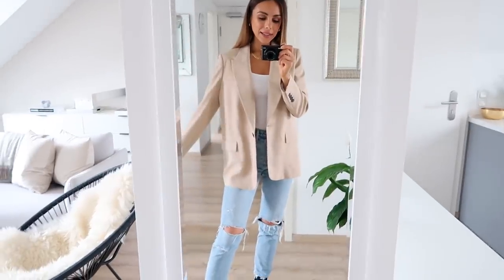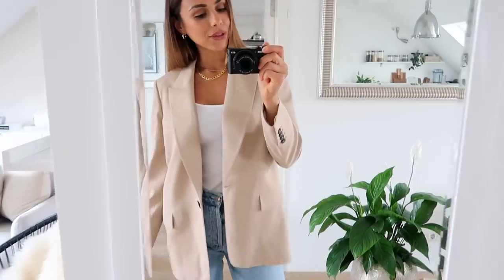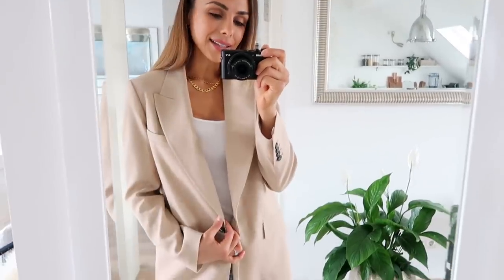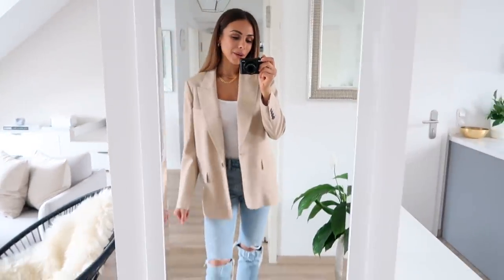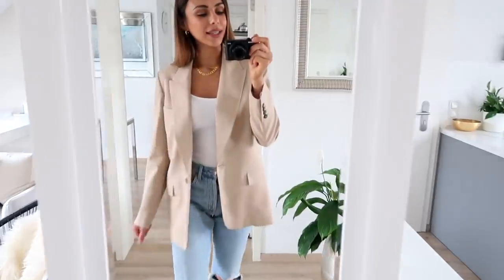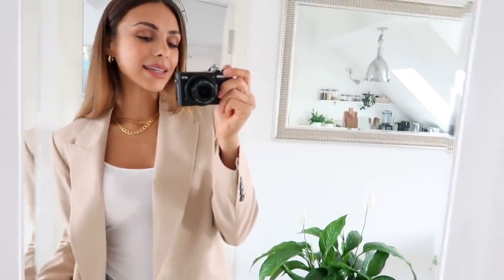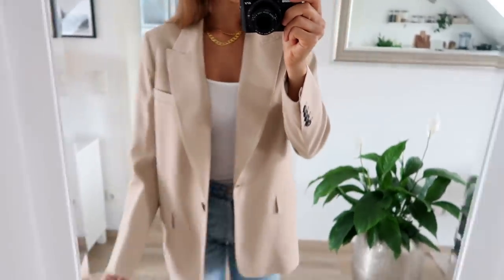One of the most exciting purchases — I found this really great beige blazer. I got it in a size M; I'm usually an S, so it's a little oversized, but I love it. It has that kind of boyfriend style to it, it's super comfy, and it's still nice and chic — really easy to throw on top of all different types of outfits and dresses. I'm really, really happy I found this, and I love the color.